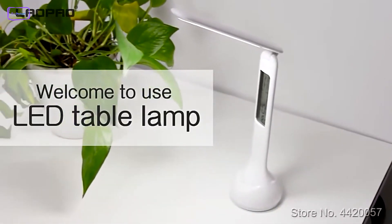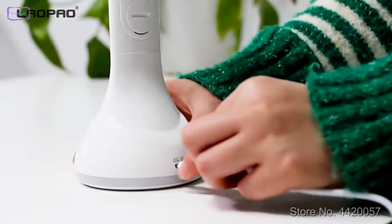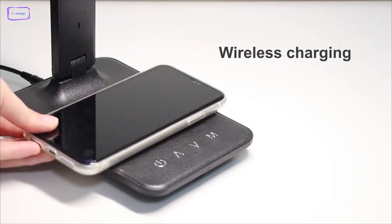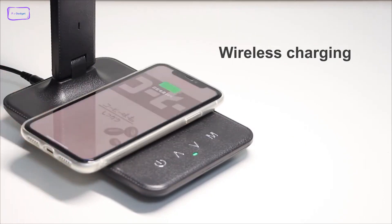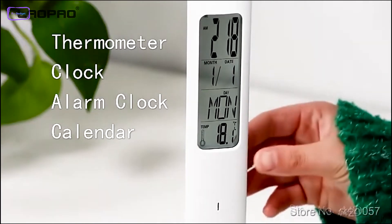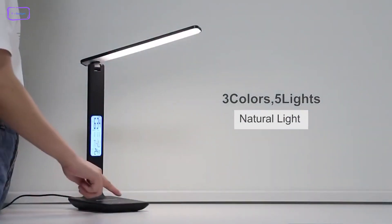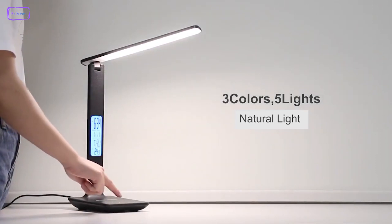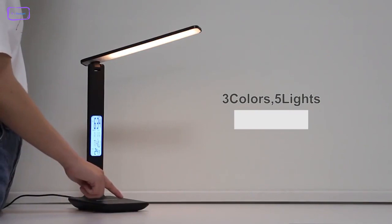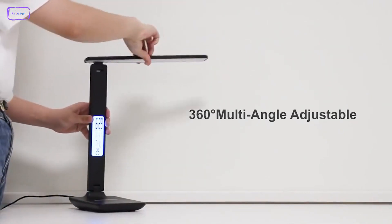The LAOPAO Desk Lamp is a stylish and functional lighting option that is perfect for any workspace or bedroom. With its 2.1A USB charging port and 10W fast wireless charging pad, you can easily charge your phone or other devices while you work or relax. There is an LCD display on the lamp that shows the time and temperature, making it a convenient addition to your desk or nightstand. The lamp also features multiple lighting modes and brightness levels, so you can customize the lighting to your liking. Whether you need bright light for work or a warm glow for relaxation, this lamp has you covered. By the way, the rotatable design also allows you to adjust the angle and direction.